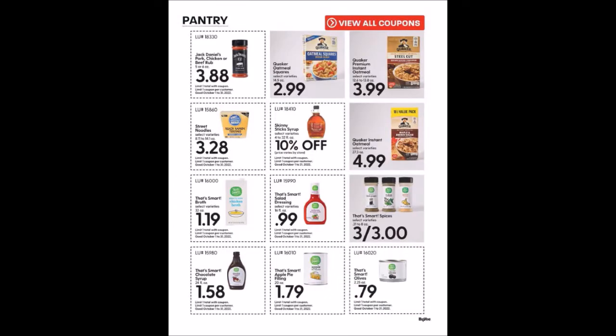Another pantry page with lots of coupons. Jack Daniels Pork, Chicken, or Beef Rub, 5 or 6 ounce canisters for $3.88, limit one. Street Noodles, 8.11 to 14.1 ounce containers for $3.28, limit one. Skinny Sticks Syrup, 4 to 32 fluid ounces at 10% off, limit one. That's Smart Broth, 32 ounce cartons for $1.19 — my stock-up price is usually 99 cents, and you can also make your own if you buy a whole chicken.